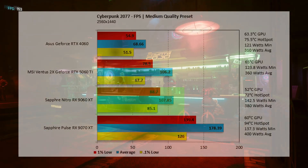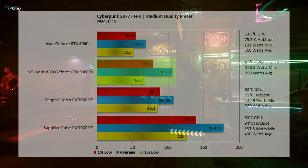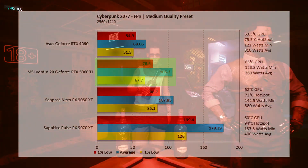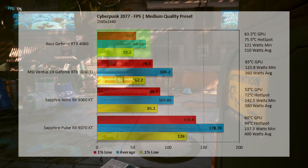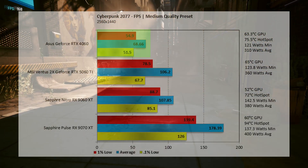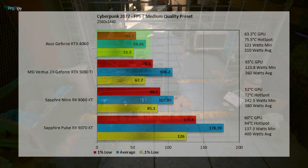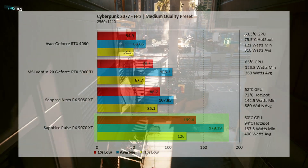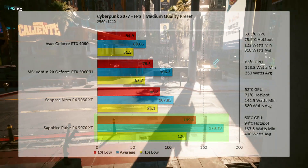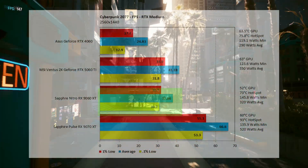At 2K with no ray tracing, the 9060 XT comes in at an impressive 107.85 fps — this is definitely a 2K card. It falls 1.58% below the 5060 Ti at 106.2 fps. The 4060 comes in at 68.86 fps, still playable, pushing hard to stay relevant. The 9070 XT comes in at 178.39 fps — 39.5% above the 9060 XT.